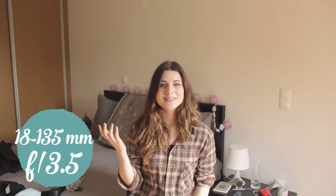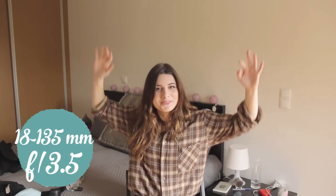Just so you can see the actual difference this lens makes — this is a shot with the 50mm lens, and this is what it looks like with my other lens. You can see all the mess in my room.